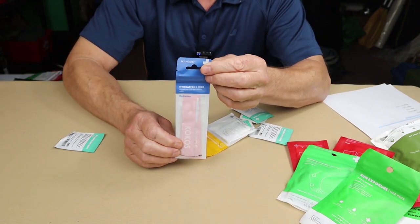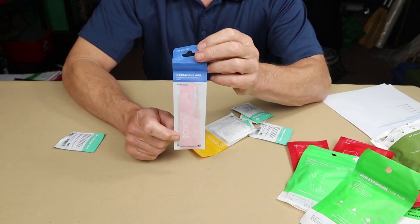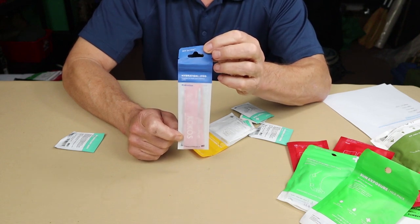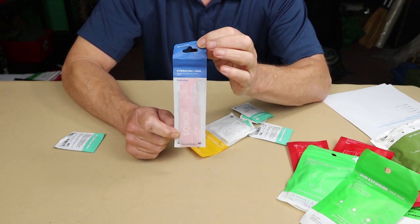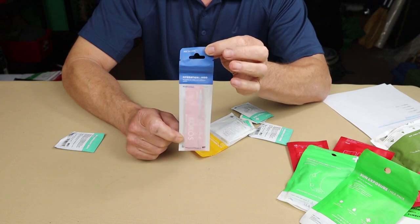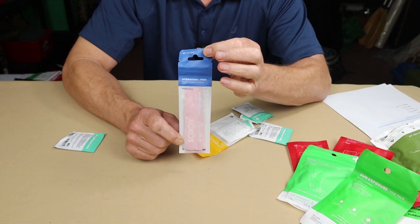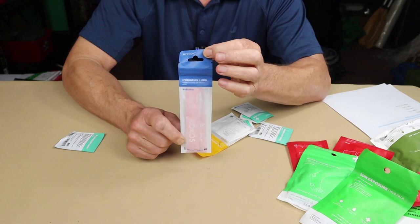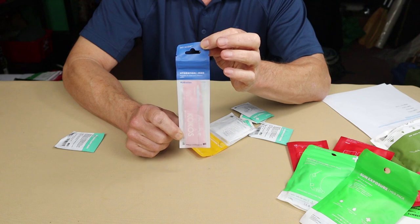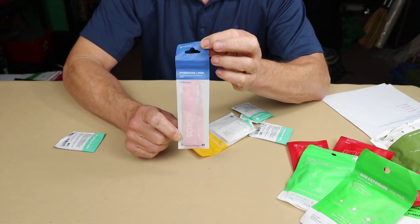Electrolytes — I'll argue yes, they belong in a first aid kit. I carry electrolyte packets in my food bag because when I've been working hard and building up a sweat I need to replace them. For someone who hasn't been managing their hydration, this could be an emergency. Important note: don't try to give electrolytes to someone who is semi-conscious or unconscious — they need to be able to swallow safely without risk of aspiration.